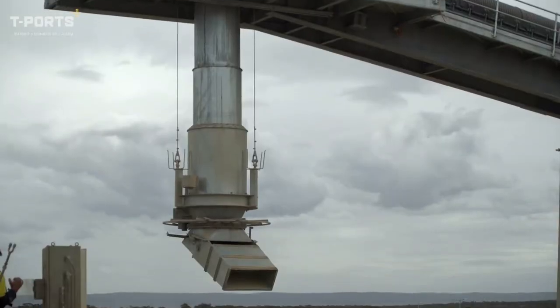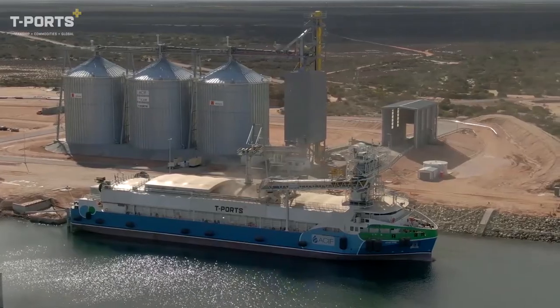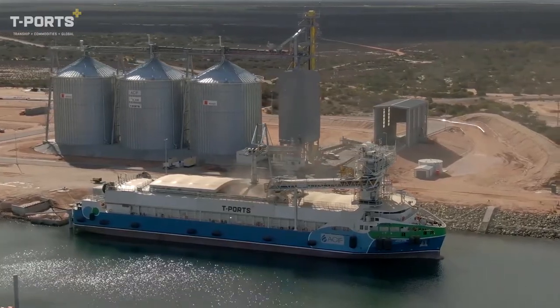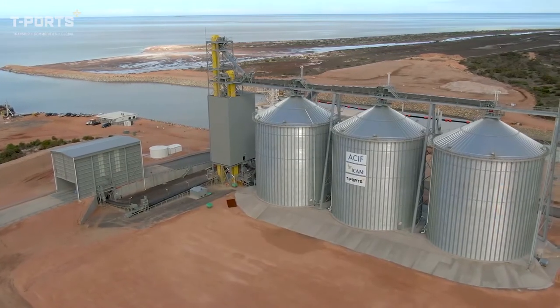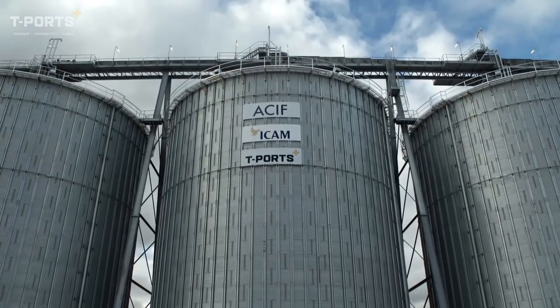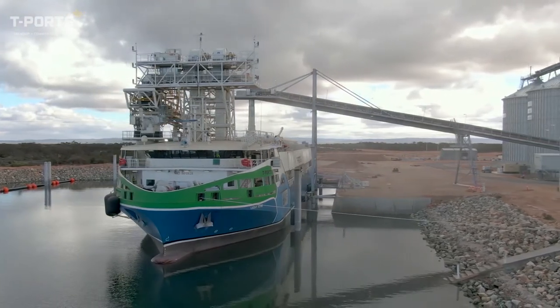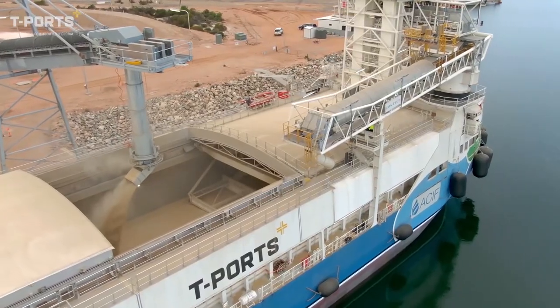built especially for the port. This remarkable 87-metre quad-screw ship needs just 4 metres of water depth to ferry 13,800 tonnes of grain per day to ocean-going bulk carriers waiting offshore. This highly flexible, world-first model